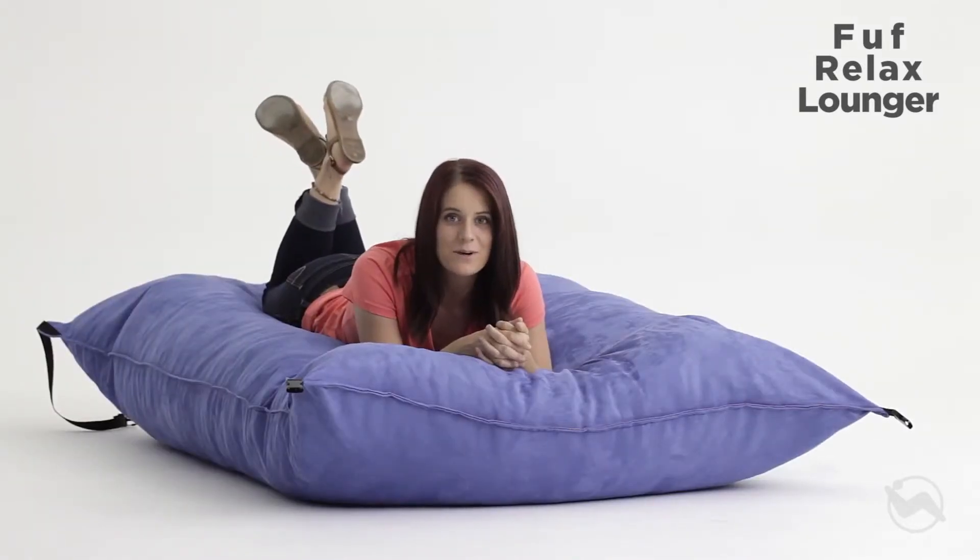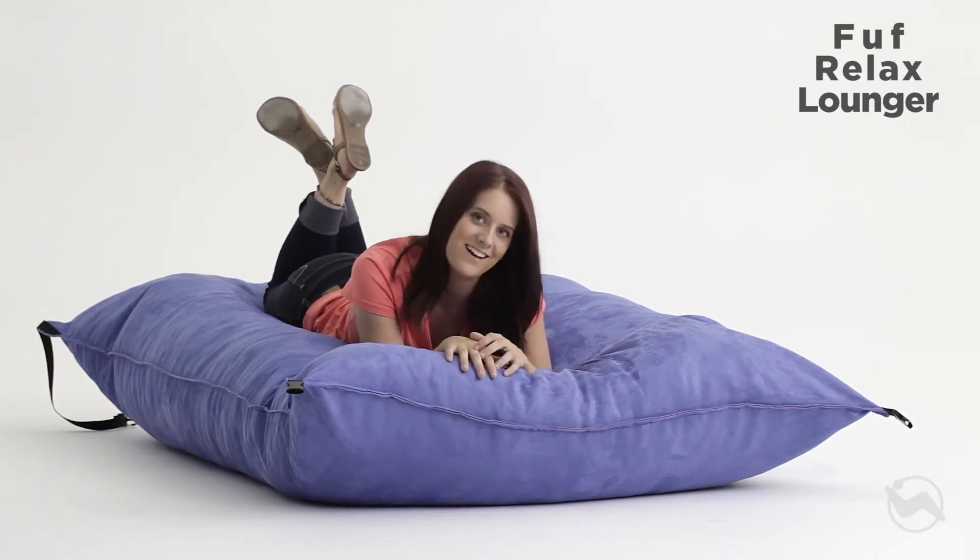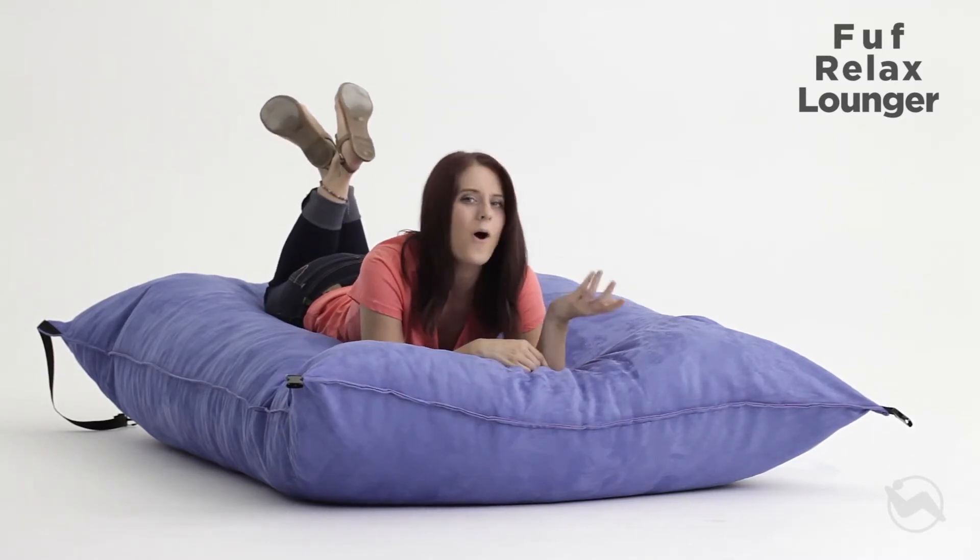The Relax Lounger is perfect for everything from movie nights to power naps. And like all of our FOOFs, you will never be comfortable in anything less. The Relax Lounger, only from Comfort Research.